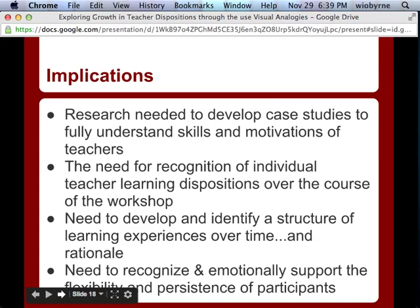One thing that struck me from the data is we need to identify a way to structure and scaffold our learners throughout the process. We also need to recognize and emotionally support the flexibility and persistence of our participants. At the beginning and throughout these institutes, we need to identify the timeline, structures, and scaffolding involved. But also on a day-by-day or minute-by-minute basis, when they struggle and overcome those struggles, we need to be there to support them — because a lot of them are going through huge internal psychological and dispositional changes.